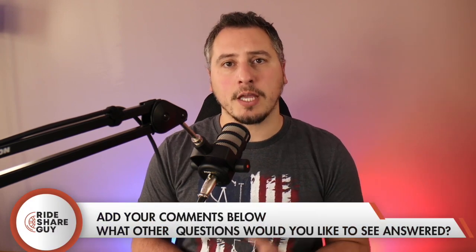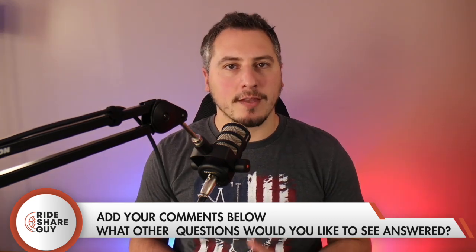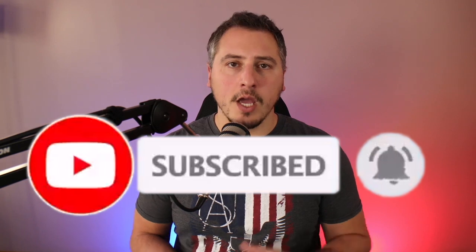What gas apps do you use out of this list, and do you have any other suggestions? Put them down in the comments and let us all know. If you enjoy saving money at the gas pump, make sure to give this video a thumbs up. Also, make sure to subscribe to the Rideshare Guy if you haven't already, because there are new videos every single week on different things within the rideshare industry to help you earn and save more money. Drive safe and save everyone.